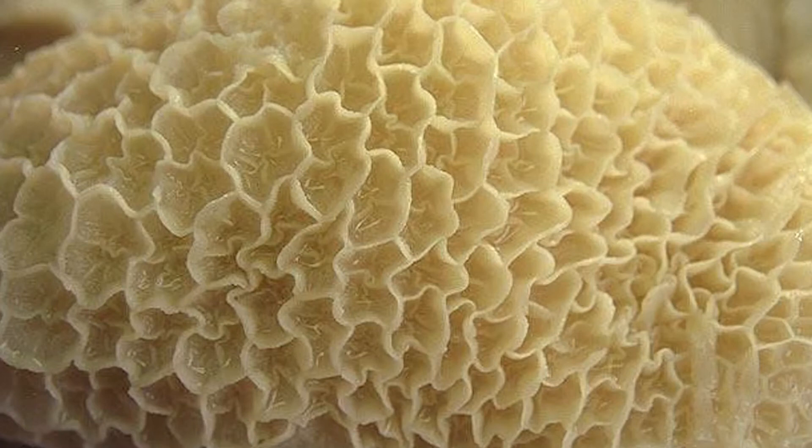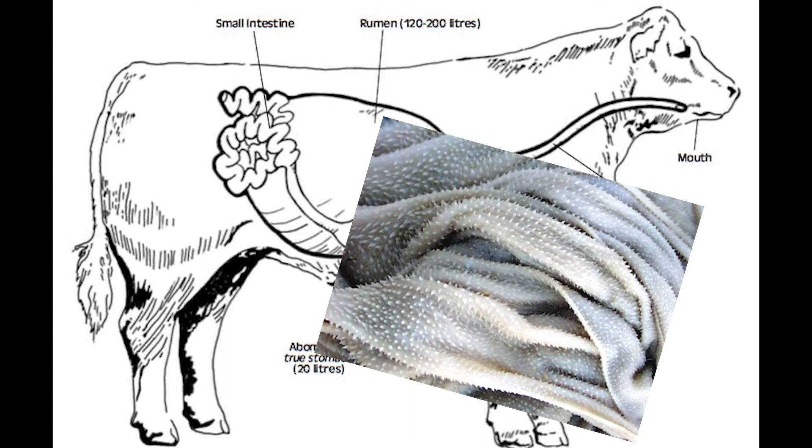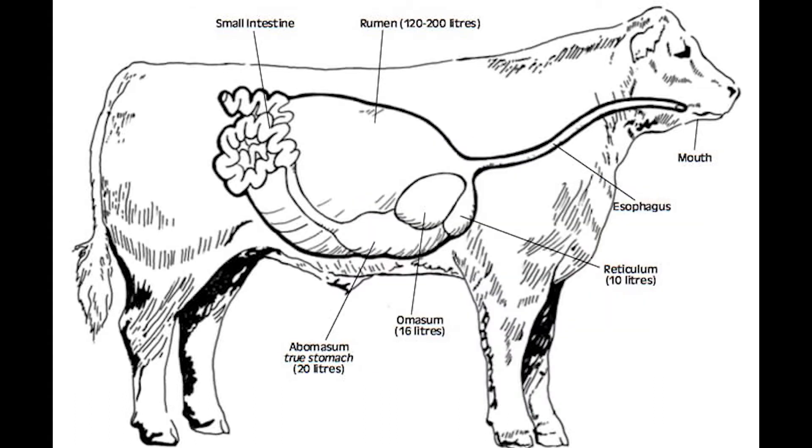After being further broken down by re-chewing and digesting in the rumen, food passes through the reticulum and continues down the digestive tract onto the omasum. This compartment is responsible for absorbing water from the feed material before passing it on to the abomasum. The numerous folds in this compartment help it to absorb as much water as possible before it is passed on to the final compartment, the abomasum.